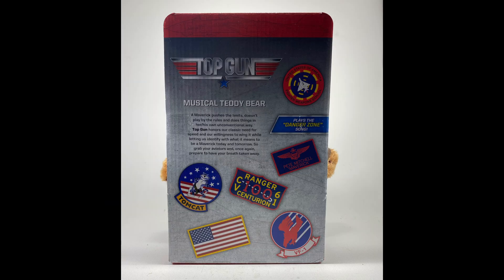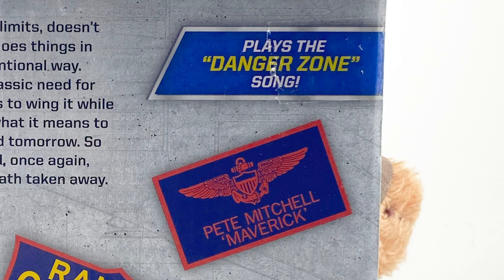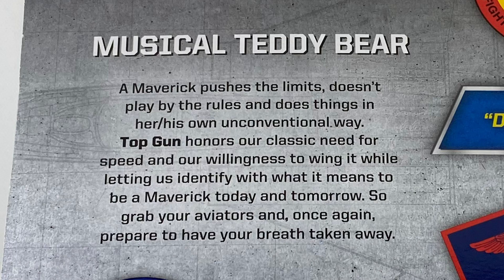The back of the package shows the same patches that the bear has on its jacket, and it also has that tag. The box reads, A maverick pushes the limit, doesn't play by the rules, and does things in her, his own unconventional way. Top Gun honors our classic need for speed, and our willingness to wing it while letting us identify with what it means to be a maverick, today and tomorrow.